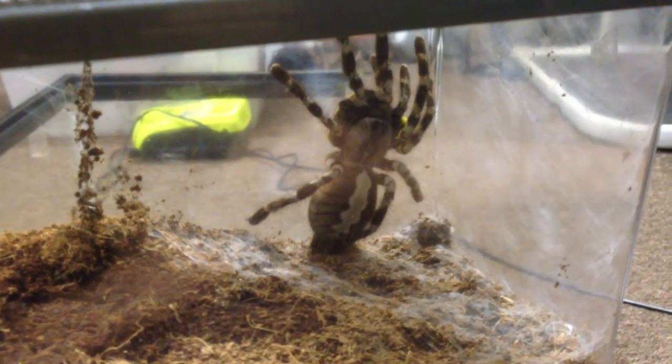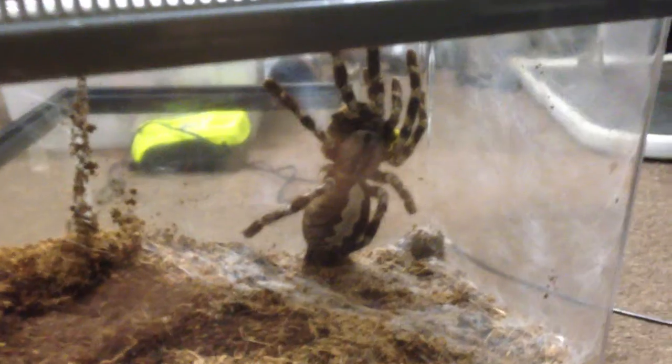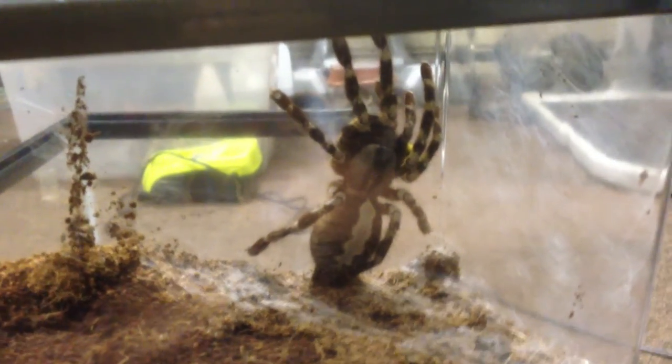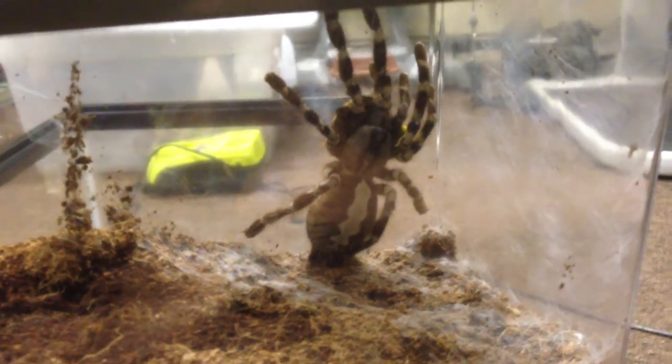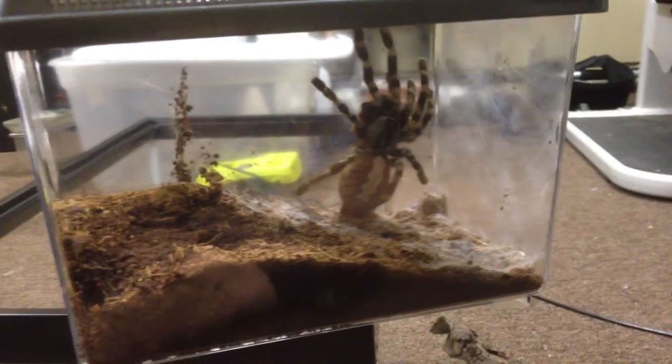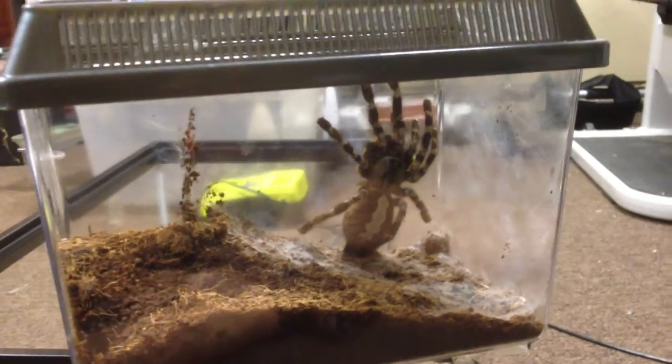Hello everyone, how you doing? This video is on another one of my new tees. This is a P. regalis female, and as you can see I have her on a NA critter keeper.